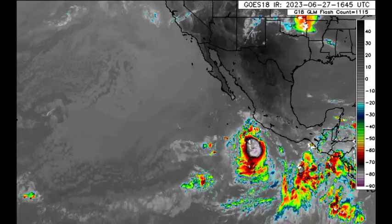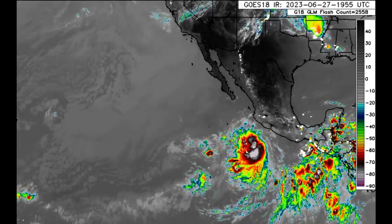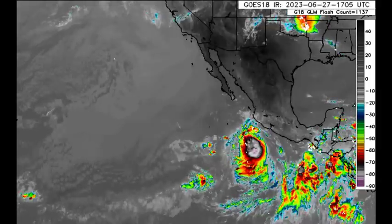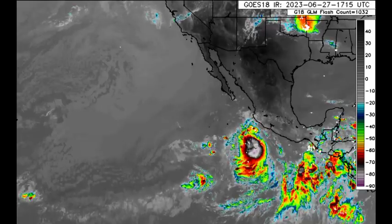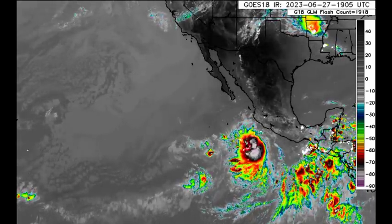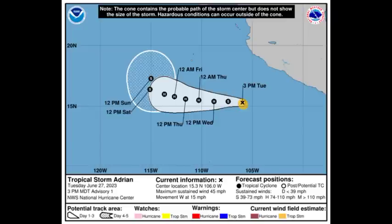Heading over into the Eastern Pacific, there is now Tropical Storm Adrian. It became a tropical storm just recently. As of right now, it has maximum sustained winds of 45 miles per hour and is moving westward at 15 miles per hour. It is moving away from land and will not be a threat over the next couple of days. By tomorrow evening, it could become a hurricane, but it isn't expected to become stronger than a Category 1.